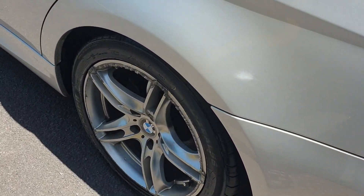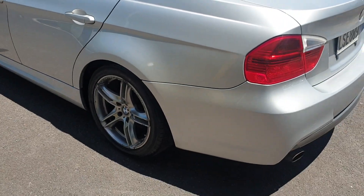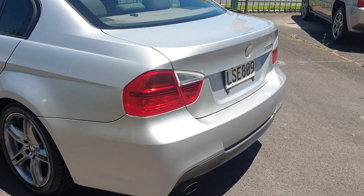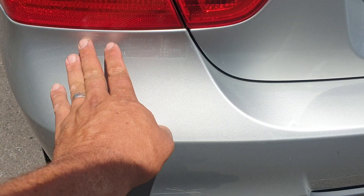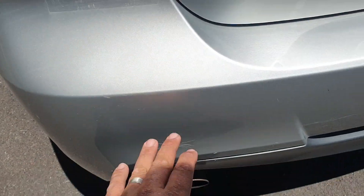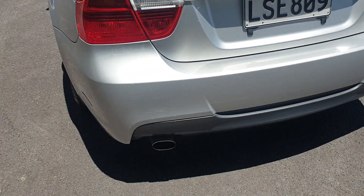More curbing on the wheels. Not too sure what that little mark there is. There's a little area where a sticker was, and a couple of little crack marks here in the paint on the bumper.